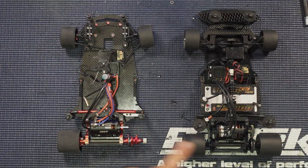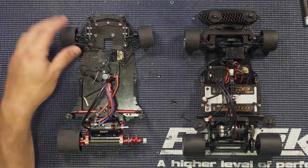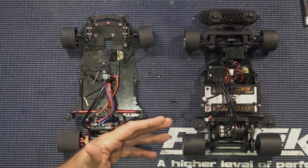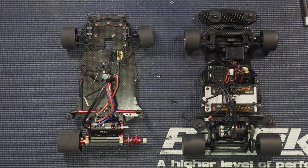In GT12 we run a USGT spec motor — kind of like a tuned-down spec fixed-timing 21.5 motor. We also run spec tires that pretty much everybody in the GT12 class has to run. We're running 1S, so typically Hobbywing electronics or anything else that's 1S. Battery is pretty much up to you. I've been running Trinity batteries because I'm new and can't really notice a big difference in battery performance yet. A buddy, OG Bo, hooked me up with a couple of his well-maintained batteries. These cars are super fun, but they are hyper-critical of a lot of things.